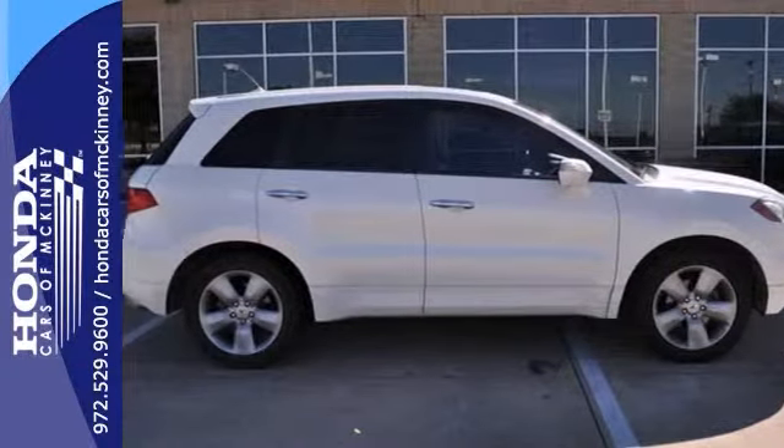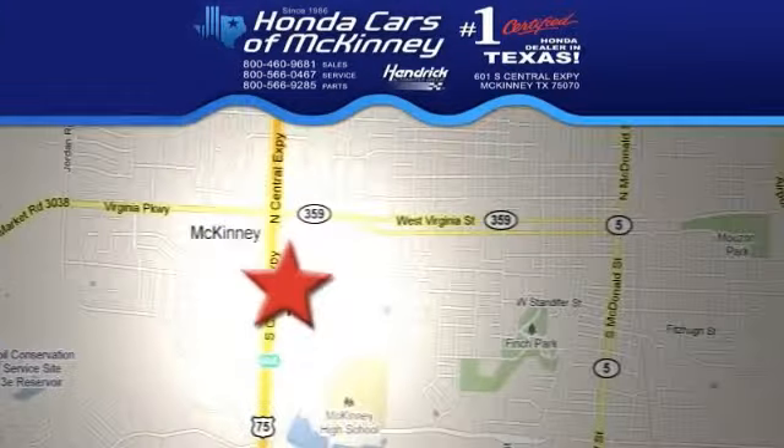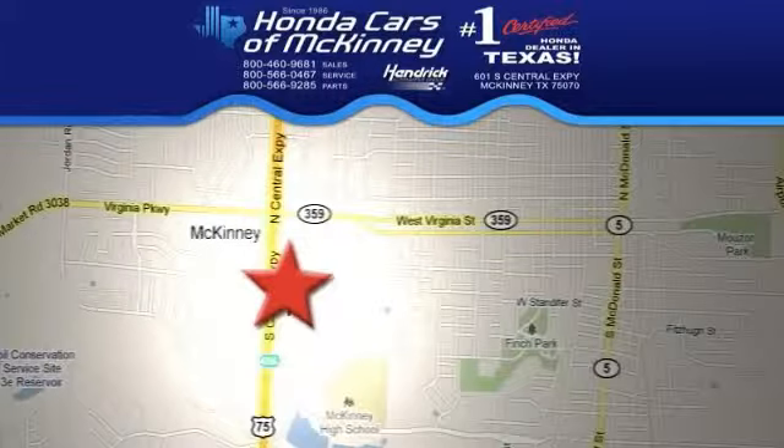We'd love to have you take it for a test drive. Stop in today. We're conveniently located on Highway 75, northbound exit 40A in McKinney. We'll see you next time.